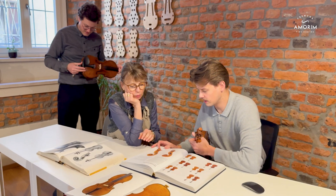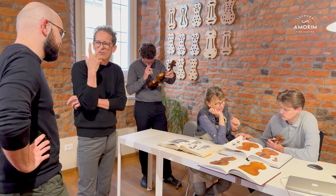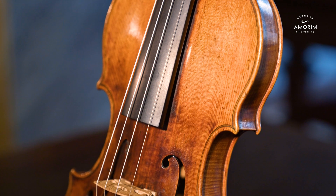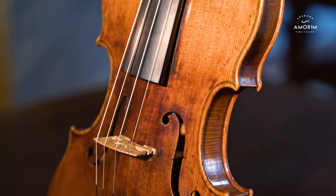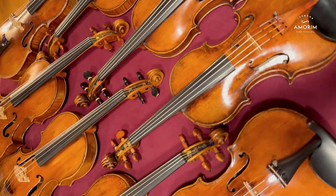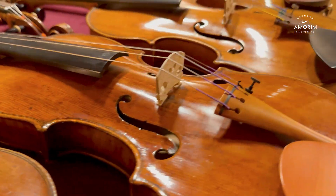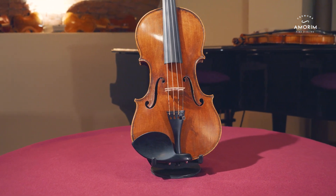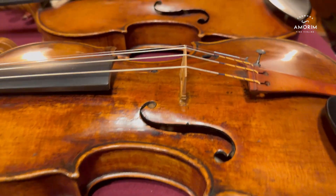Through these studies and research we are able to create a dossier with all the necessary information about the analyzed instrument. At Amorin Fine Bodies we have always been driven by a deep respect for the craftsmanship and legacy of fine instruments. These instruments are not just tools for music — they are historical masterpieces, each with a unique story to tell. The Amorin Lab was born out of our commitment to preserving these stories while addressing the growing needs of musicians, collectors and institutions who seek greater clarity and confidence in understanding the treasures they hold.